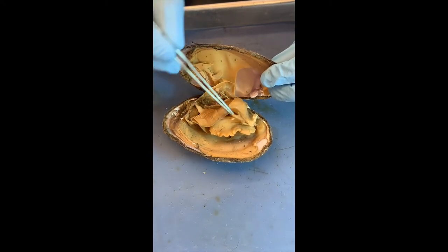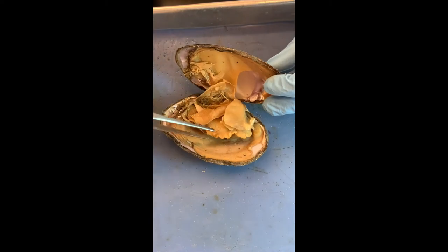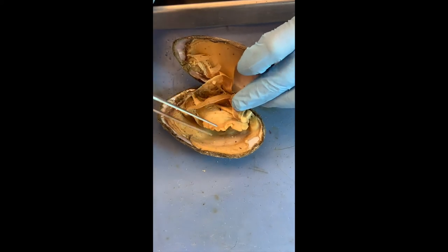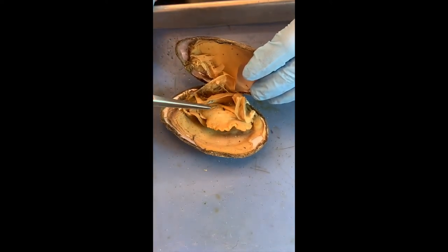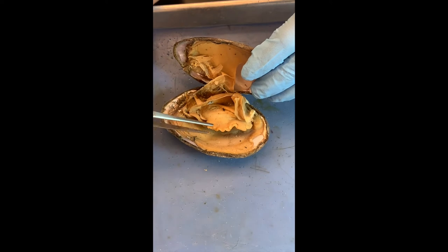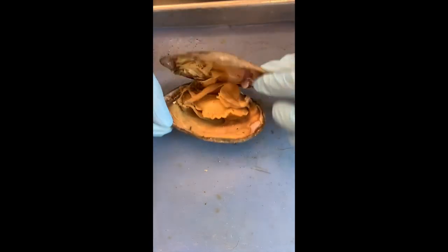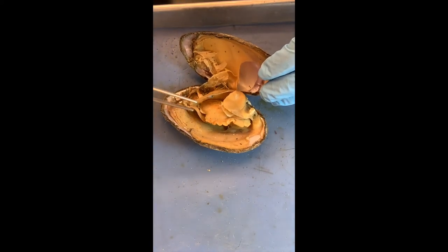We saw the labial palps — there's one here, and there should be one on the other side because we have bilateral symmetry. Then I see something very hard here — very muscular. That's their foot. One foot. So what do they use the foot for? They can stick it out — for anchoring and digging. And sometimes clams are able to move — usually they just clap their shells together, and that's how they swim. The foot is also used to bury themselves.